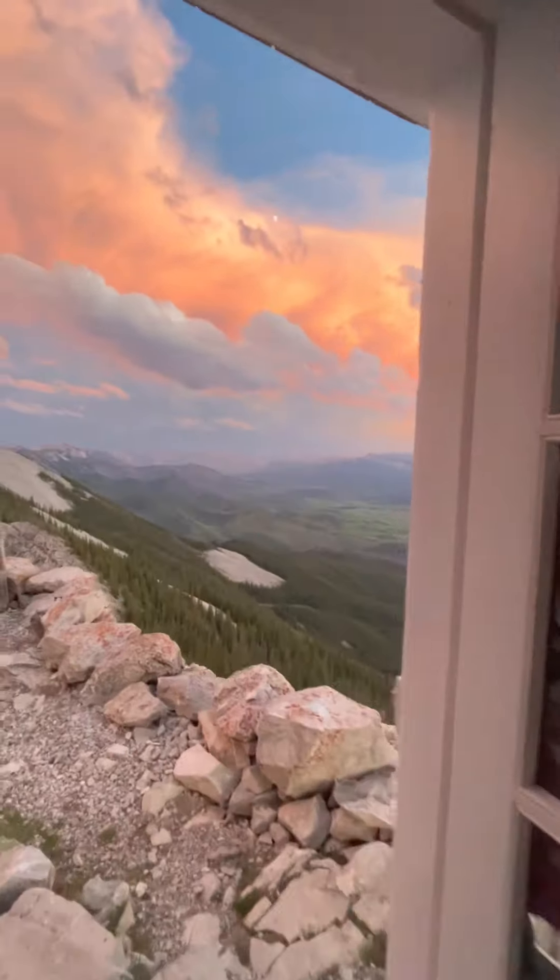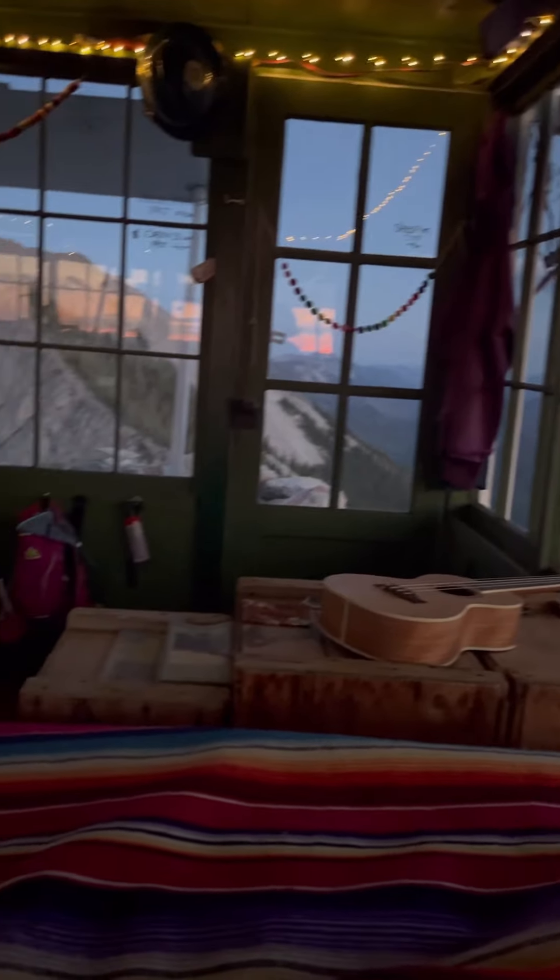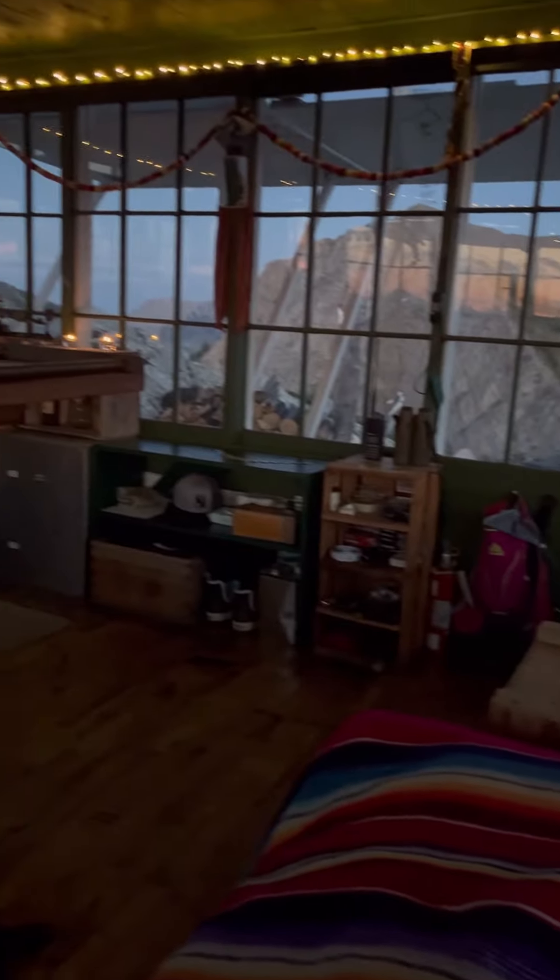Hi, I'm Brig and I'm a fire lookout with the U.S. Forest Service. Let's do a little series on all the different fire lookouts that I've been lucky enough to work in.